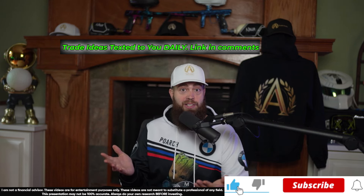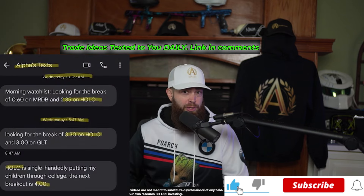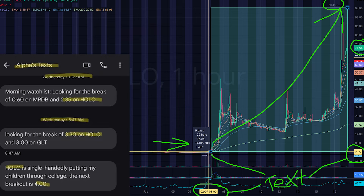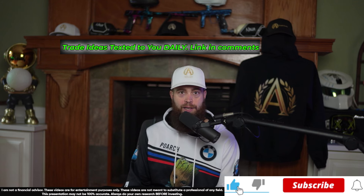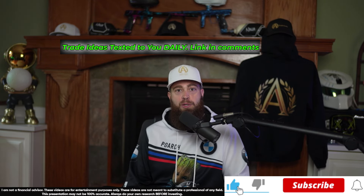Step number one is to sign up for my texts — sent straight to your phone. Imagine how much cash you'd have if you got texts like this one sent straight to you before a stock ran 4,000% up in price, or texts like this one that ran 400% up in stock price. I text out my plays in real time, every day, straight to your phone. Sign up with the link in my top pinned comment or description box.